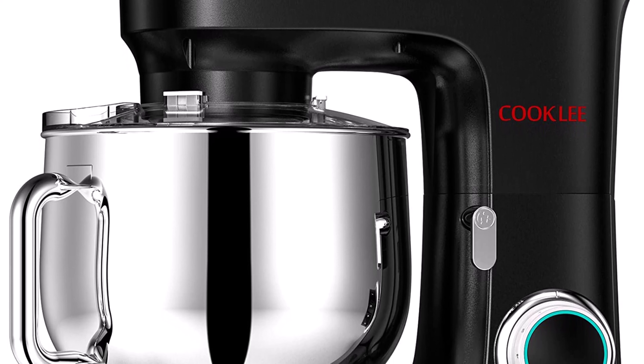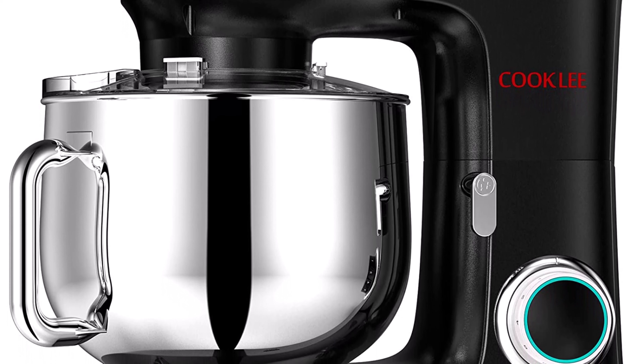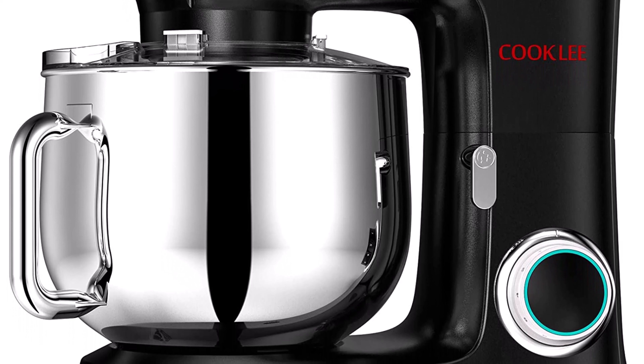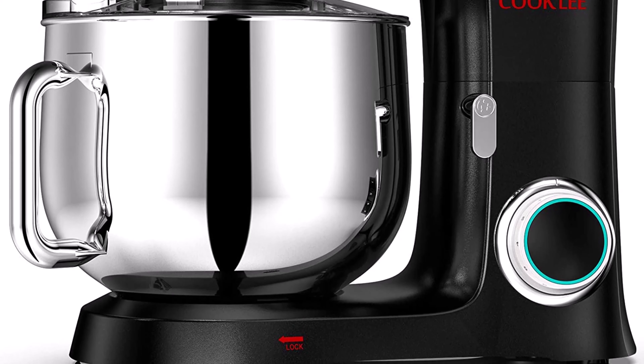Number 10: Cookle stand mixer, 9.5 quart, 660W, 10-speed electric kitchen mixer with dishwasher-safe dough hooks, flat beaters, wire whip, and pouring shield attachments, model SM1551 in black. The 9.5-quart high-capacity stainless steel mixing bowl offers ample space. It features 10 speeds to suit any recipe with planetary mixing action for bread dough, thick batters, meringues, and whipping cream, plus lower speeds for stirring and folding delicate concoctions. Includes an additional pulse setting for quick blitzing.